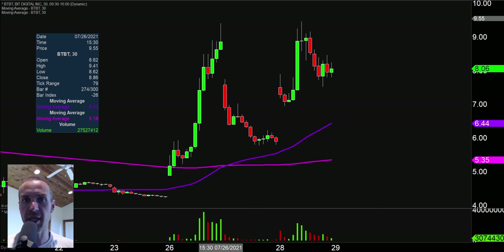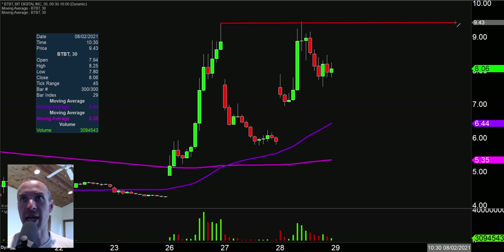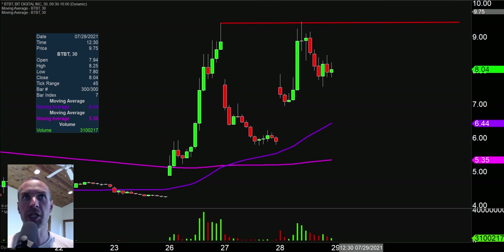First one here, ticker symbol BTBT. The main reason I like this one is that there is just such a well-defined breakout area right up here at $9.45. Everybody and their brother's uncle, as far as breakout players are concerned, is gonna be watching that level. I'm not trying to come across like it takes some sort of great skill on my part to notice that and draw that line. People that use charts and understand charts are watching that area where it's now been rejected twice.